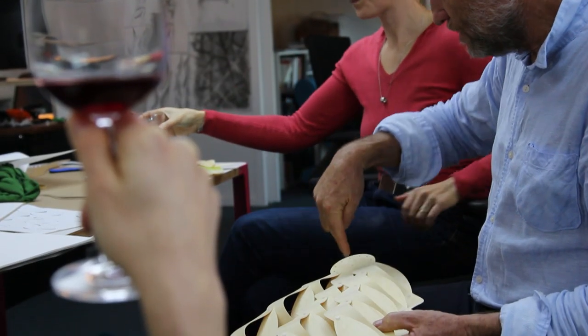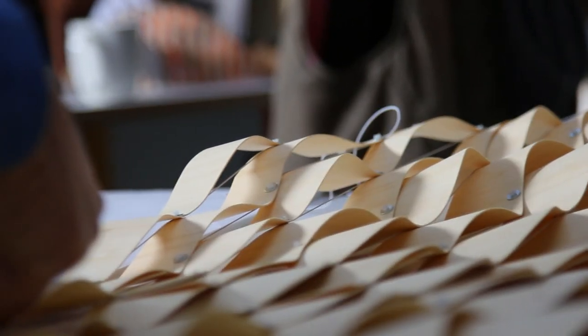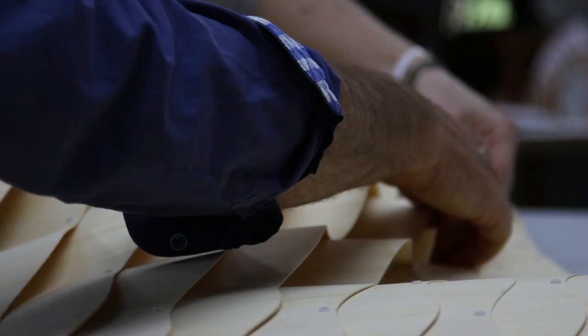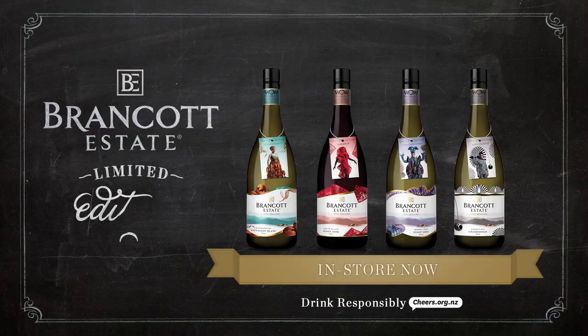Next week David and his team will continue working through the design process and will begin to explore materials and textures. Remember, David needs your help to realise the potential of the project, so please send him an image that most represents a first to you. See the Brancot Estate website for details.